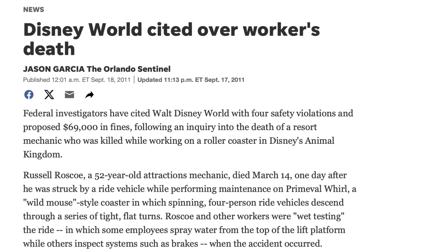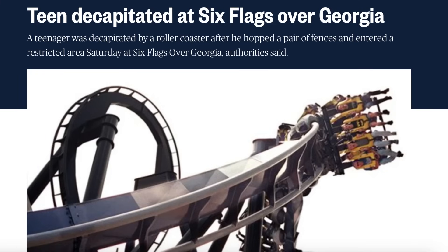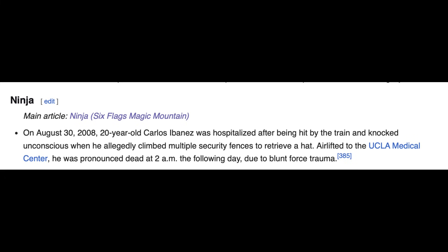Number four: in 2011, Disney's Animal Kingdom, Primeval World — mechanic in a brake zone is struck by a vehicle. Number five: in 2009, Universal Studios — maintenance workers struck by a train of the Dueling Dragons roller coaster. Number six: in 2008, Six Flags over Georgia — a 17-year-old park guest is killed by the Batman roller coaster train. Number seven: in 2008, Six Flags Magic Mountain — a 20-year-old park guest trying to retrieve a lost hat.